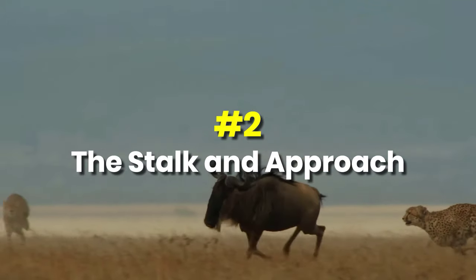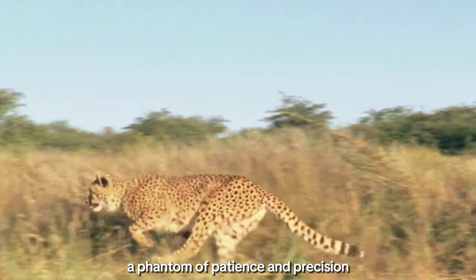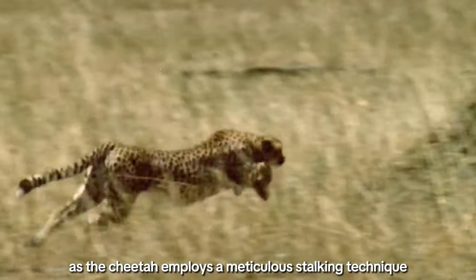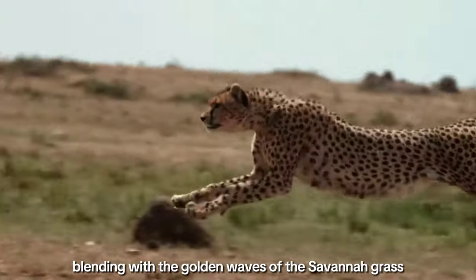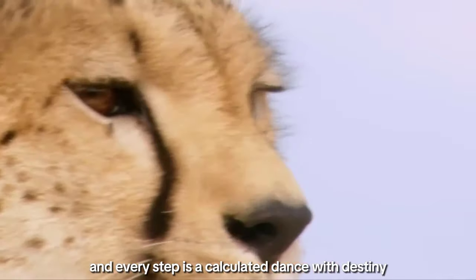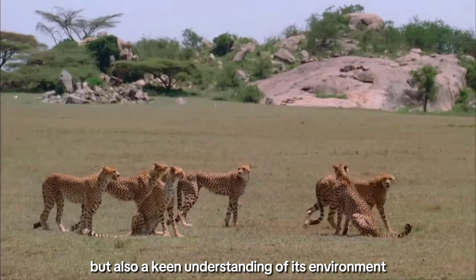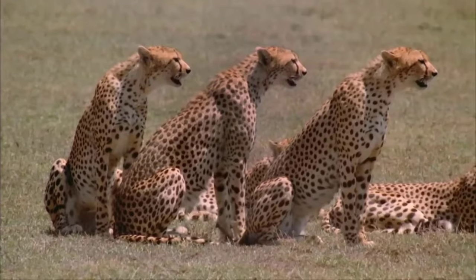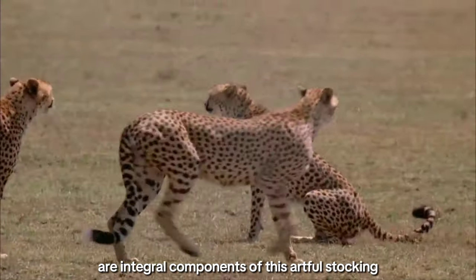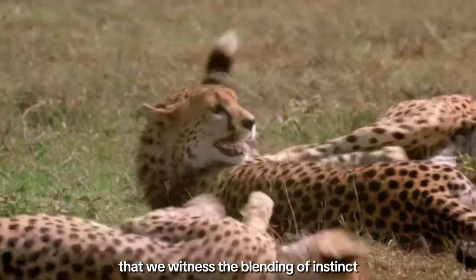Two: the stalk and approach. Before the chase ensues, the cheetah becomes an apparition in the grass, a phantom of patience and precision. Join us in the realm of anticipation as the cheetah employs a meticulous stalking technique, blending with the golden waves of the savanna grass. This is a ballet of survival where every movement is deliberate, and every step is a calculated dance with destiny. The cheetah's approach involves not just physical stealth but also a keen understanding of its environment — observing the wind direction, assessing the terrain, and using every available bit of cover are integral components of this artful stalking.